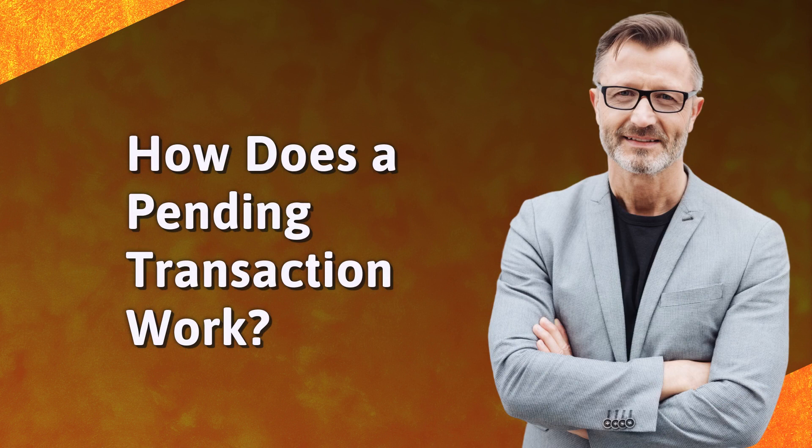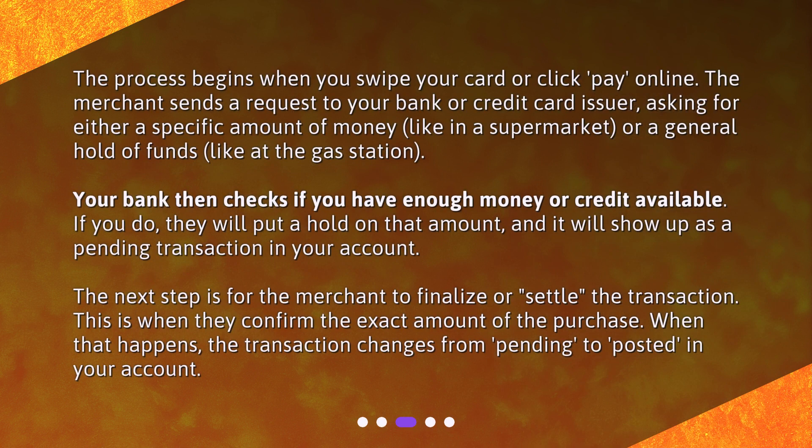How does a pending transaction work? The process begins when you swipe your card or click Pay online. The merchant sends a request to your bank or credit card issuer, asking for either a specific amount of money, like in a supermarket, or a general hold of funds, like at the gas station. Your bank then checks if you have enough money or credit available. If you do, they will put a hold on that amount, and it will show up as a pending transaction in your account.